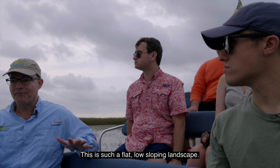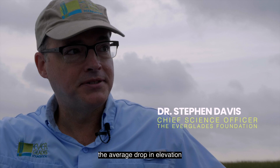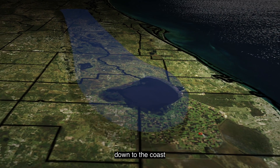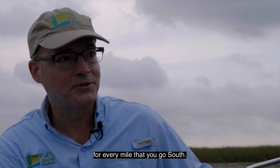This is such a flat, low-sloping landscape, and to put that into perspective, the average drop in elevation from the northern end of the water conservation area down to the coast at Everglades National Park in Florida Bay is about an inch and a half to two inches for every mile that you go south.